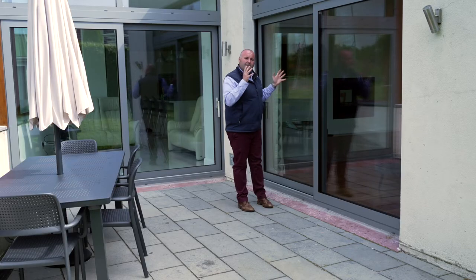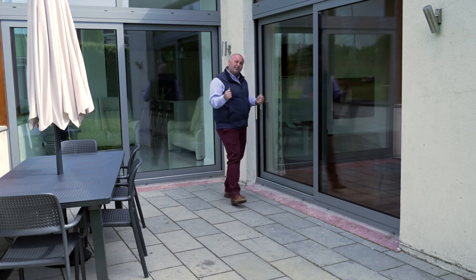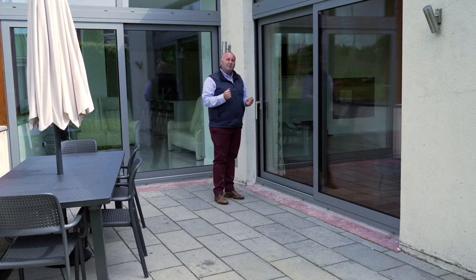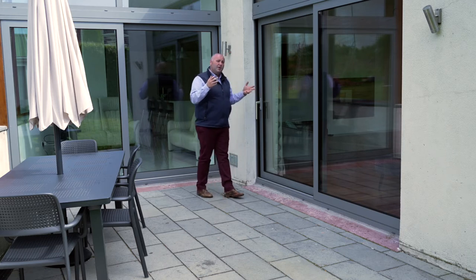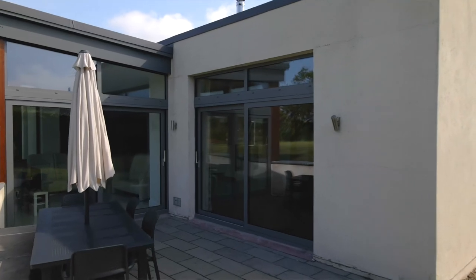That is really the detail that Skywindows will give you as a client. We really want to see the project finished, but we want to see that detail as well. That really gives that professional finish that other suppliers might not be able to achieve. It also means that when you look at this overall structure, it looks like it's one piece, which is the major thing.